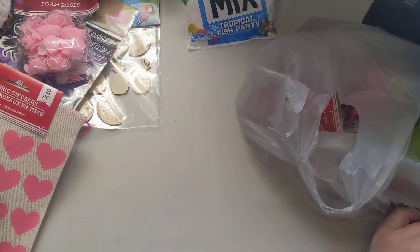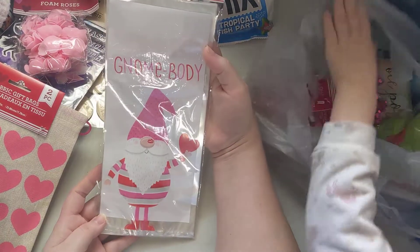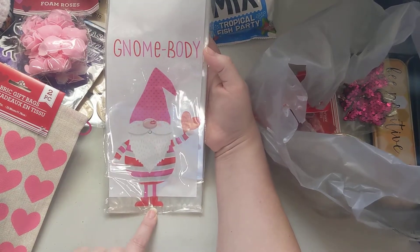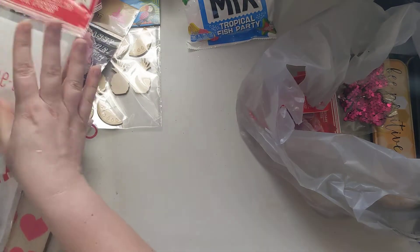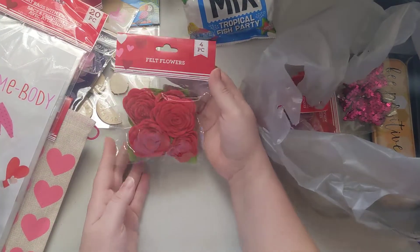Aurora picked out some dog treats for Shadow, so there are the dog treats for Shadow. We also found this — it says 'Nobody like you' and it's a gnome gift bag, so we got those to put our goodies in.